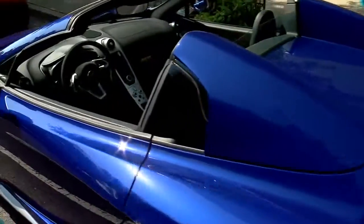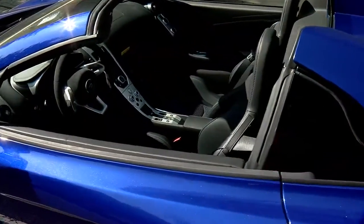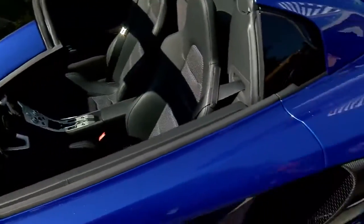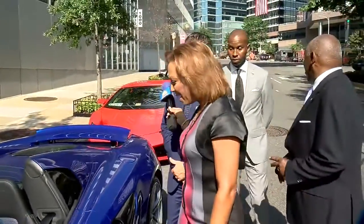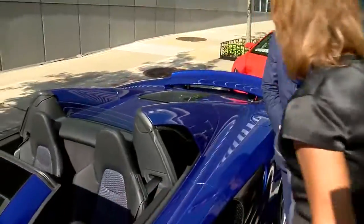Our McLaren specialist is Ron Ecton. McLaren 650 Spyder, Aurora Blue metallic finish. 0 to 60 in 3.0 seconds, 642 horsepower. Very nice — so it grips the road and it flies.